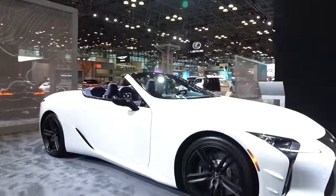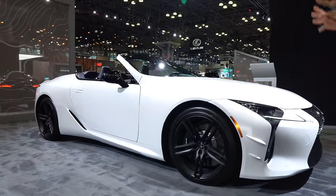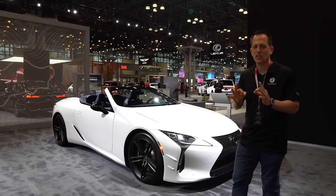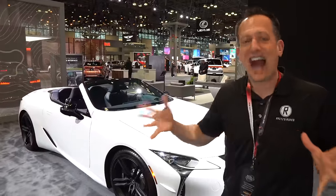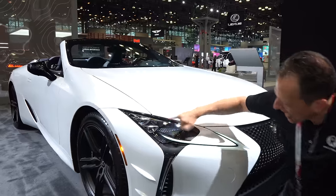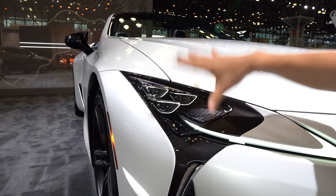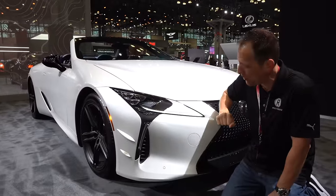Right off the bat, this color — it is a stunning satin pearlescent white. Absolutely amazing. It is not a wrap; it is a real deal paint job. What's great about the bespoke edition is that it opens up the doors to nine colors that are very unique to the program, and this is one of them. At the front, you're going to see that triple LED beam headlight design, just like it's been since 2018. This is how good they got the style because it still looks fresh here at the New York Auto Show.